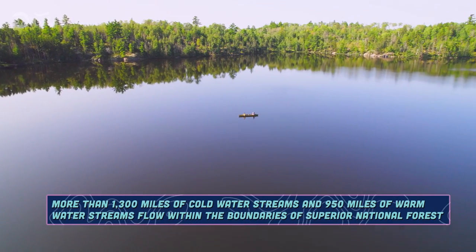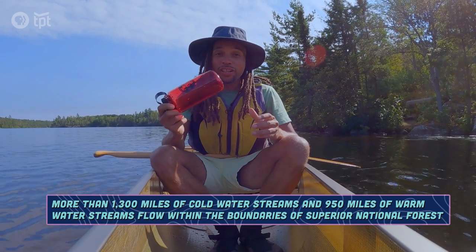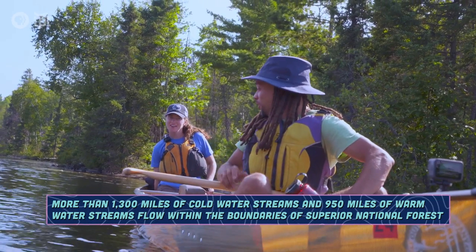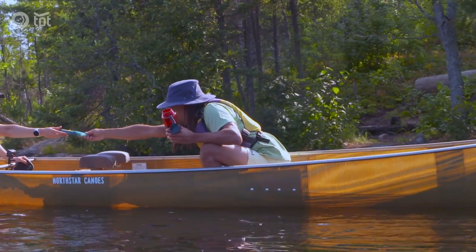The beauty of being in the Boundary Waters is that we're surrounded by water. But if you run out of drinking water, what do we do? We've got this magical device — it uses UV light to purify your water.